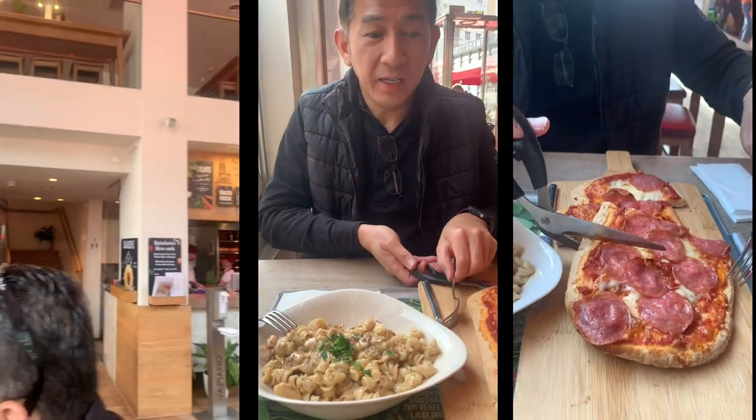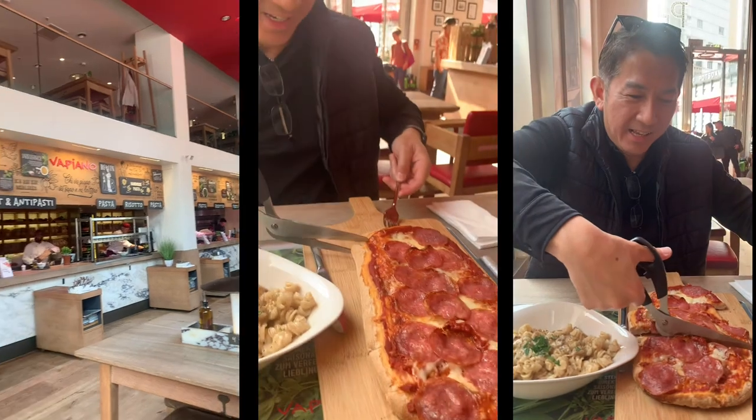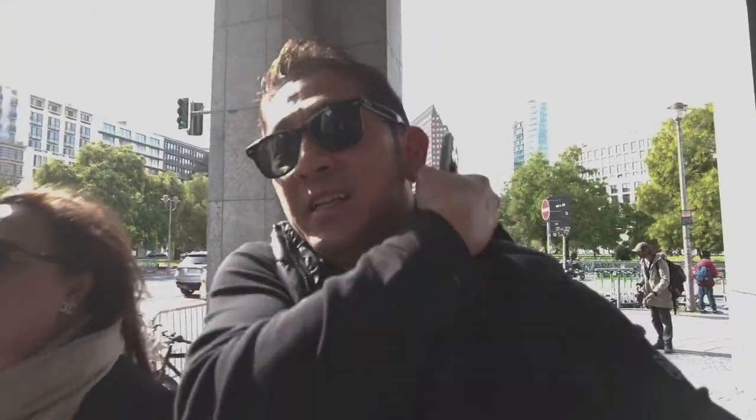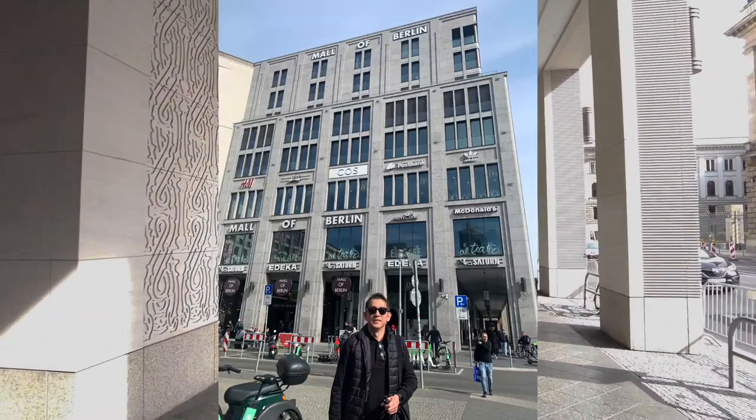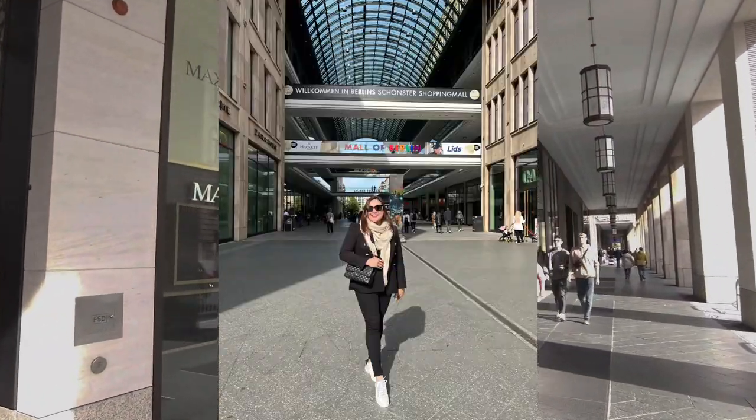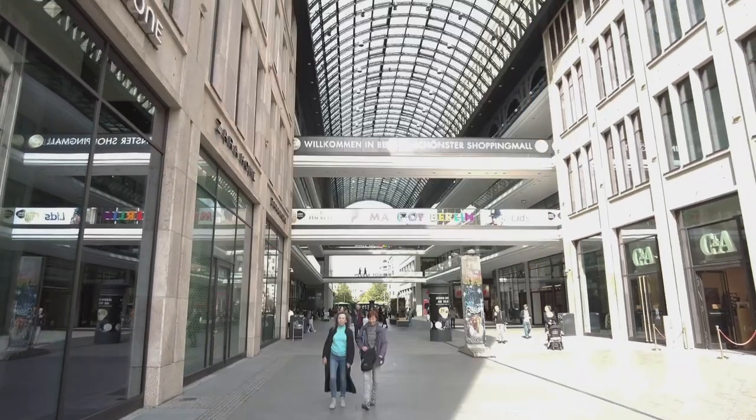This will be the first time I'll be eating pizza with scissors to cut it. We're walking our way to Checkpoint Charlie — as I mentioned, we're going there to check on Charlie if he's always on point. My wife keeps laughing every time I say that. It's a 15-minute walk from Potsdamer Platz and we pass through Molo Berlin.